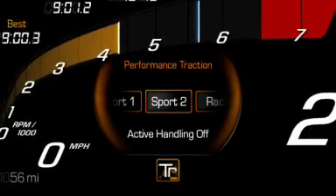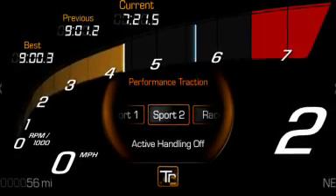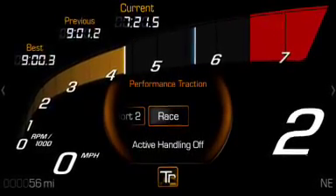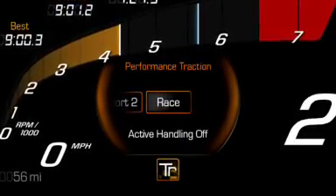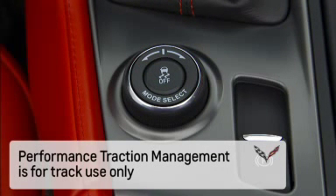Perf Track 4, Sport Active Handling Off — for use by drivers who are familiar with the track on dry conditions only; requires more driving skill than Modes 2 and 3. Perf Track 5, Race Active Handling Off — for experienced drivers who are familiar with the track on dry conditions only. To turn off Performance Traction Management, press the center button on the Driver Mode Select knob.